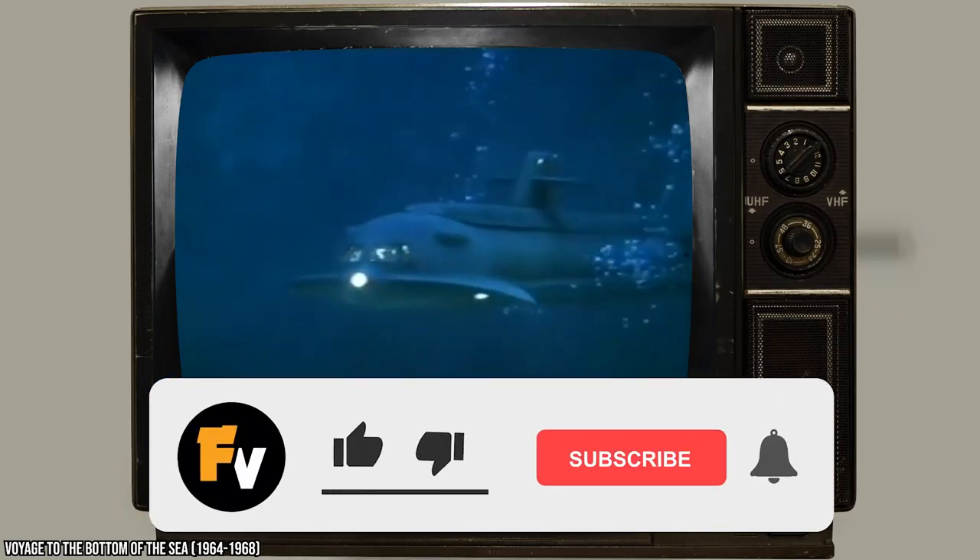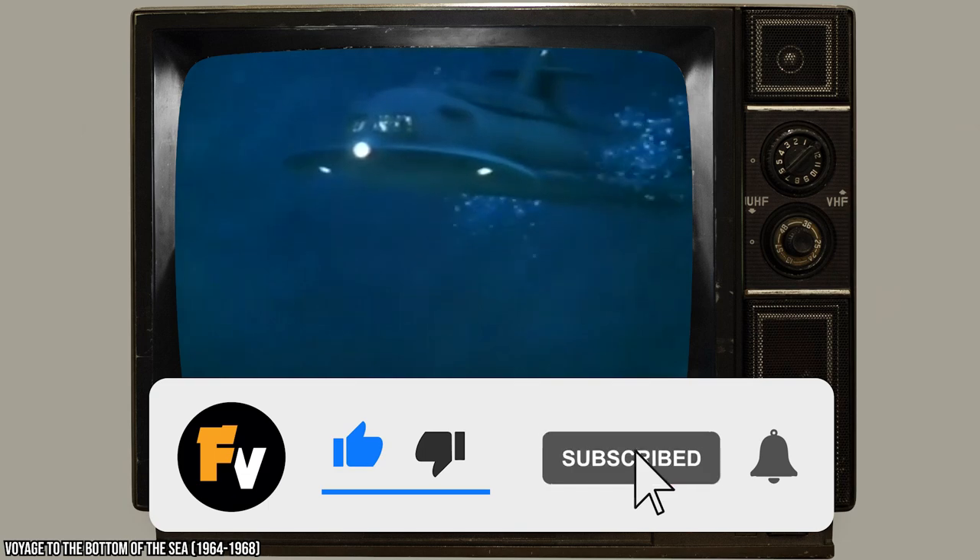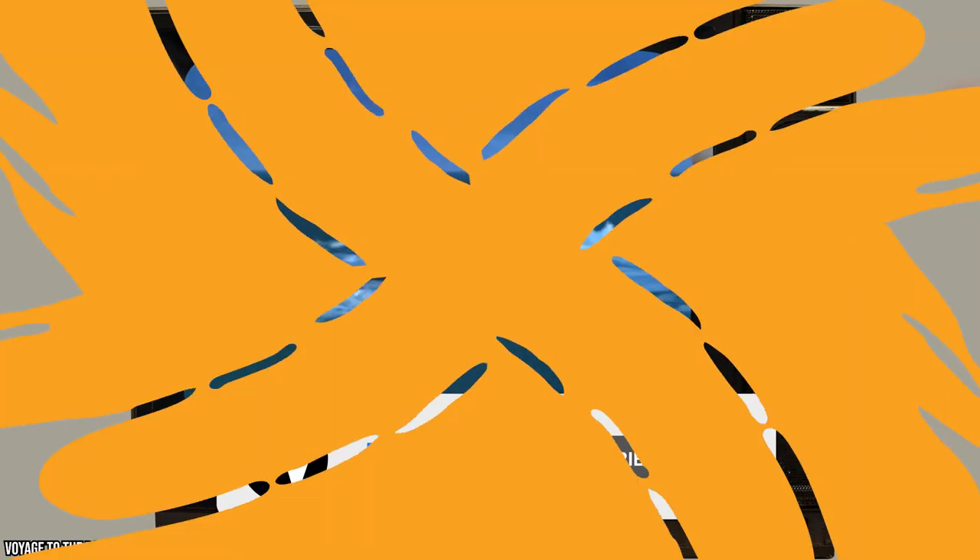Before we tell you more about Voyage to the Bottom of the Sea, be sure to give this video a like and subscribe to Facts Verse if you haven't already.